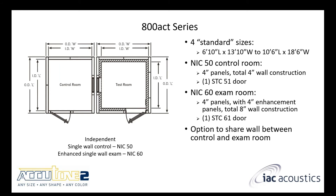The 800 ACT has a single wall control room at NIC-50 and an enhanced single wall exam room at NIC-60. You can see only the exam room has the enhancement package by default, but if you want both rooms to have it, we can do that easily. You can also share the center wall here. The exam room has a higher-performing door — the control room has a 2.5-inch thick door, while the exam room has a 3.5-inch thick door — to maintain the NIC-60 performance required for that space.